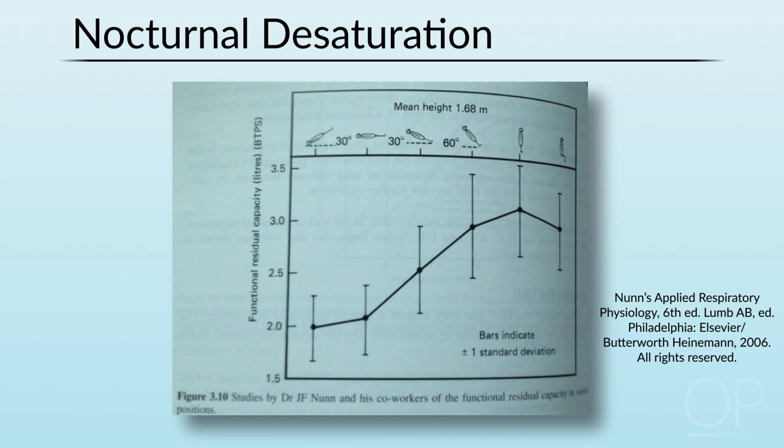This slide looks at the effect of positioning on functional residual capacity from Dr. Nunn's lab. Lying in the prone position left people with a functional residual capacity of about two liters, but when at a 30-degree angle, functional residual capacities were increased by 25 percent to two and a half liters — a big difference. If you've got a child who has low baseline saturations at night or trending desaturation across the night, it may be because of the evolution of ventilation-perfusion mismatch in the setting of low functional residual capacity. Small interventions such as elevating the head of the bed and using airway clearance with a cough assist may go a long way towards preventing this.